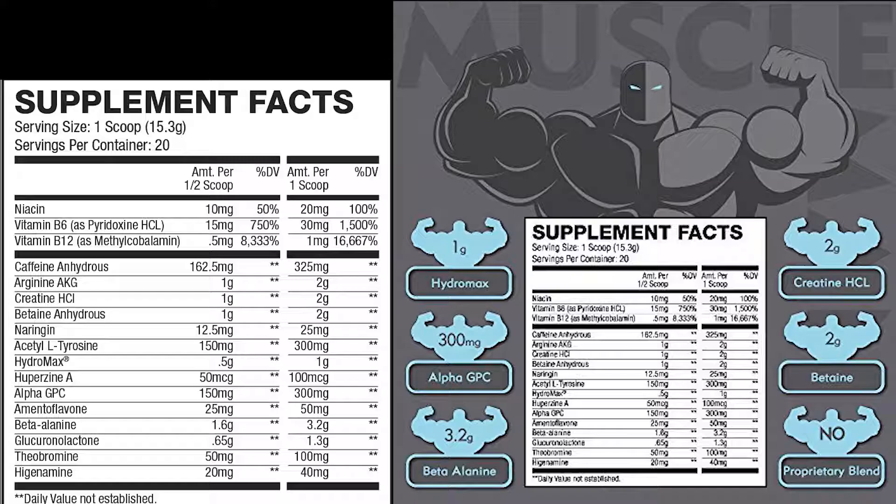After that we have acetyl L-tyrosine. Typically you're looking at 500 milligrams to 2 grams for this, but here they only have 150 milligrams for the half scoop or 300 milligrams for a full scoop. That's a little bit lower than I'd like to see. It's used to produce noradrenaline and dopamine, and it's basically anti-stress for acute stressors like working out, helping the body deal with that stress.